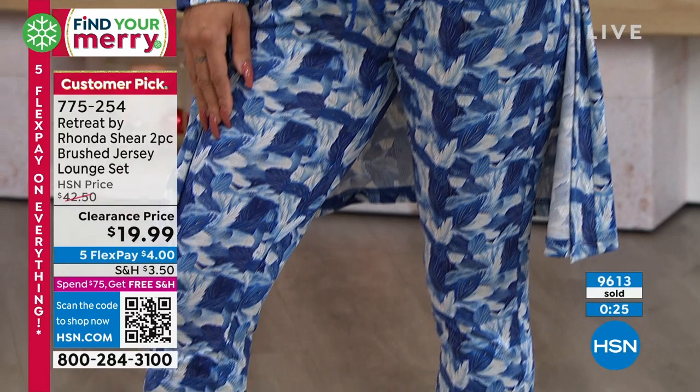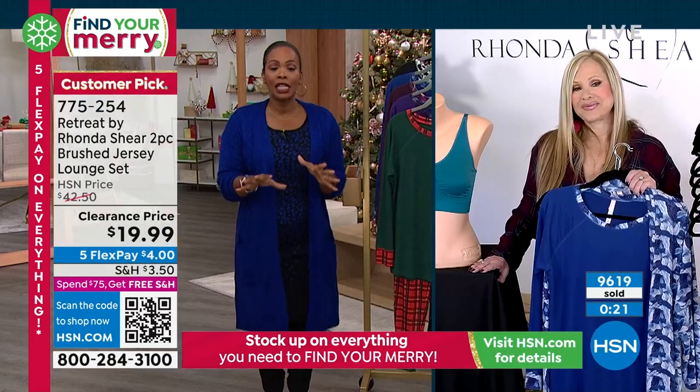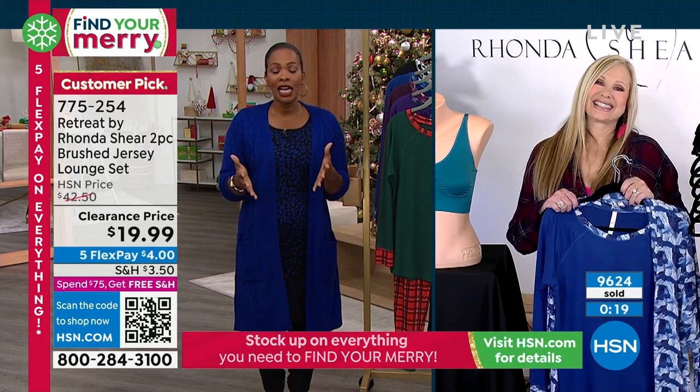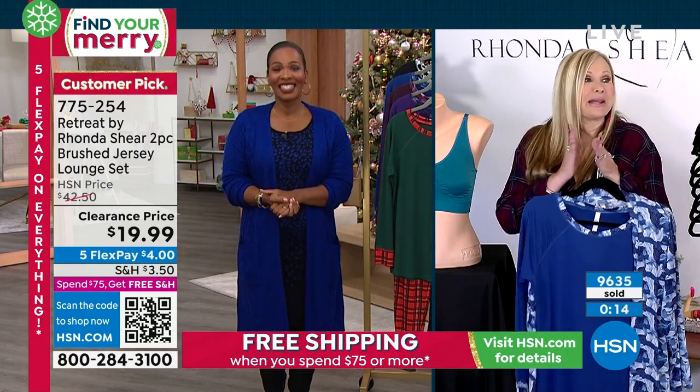775-254 is the item number on this one. Thank you so much Rhonda, not only for this but for such a great today's special. It's going fast, so it's going to be an early day — hurry up!